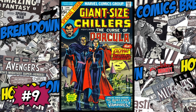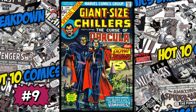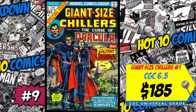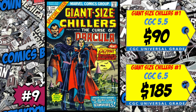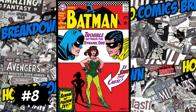Coming in at number nine is a copy of Giant Size Chillers: Dracula #1 and the first appearance of Lilith, Daughter of Dracula. The spec is that she's been cast in the upcoming Blade movie. A CGC 6.5 just sold for $185, up a crazy 62% since November, and a 5.5 slab sold for $90, up 23% since November. I'm not buying this book — I remember when they said Dracula was going to show up in the Werewolf by Night series and that didn't happen. I'm staying away.